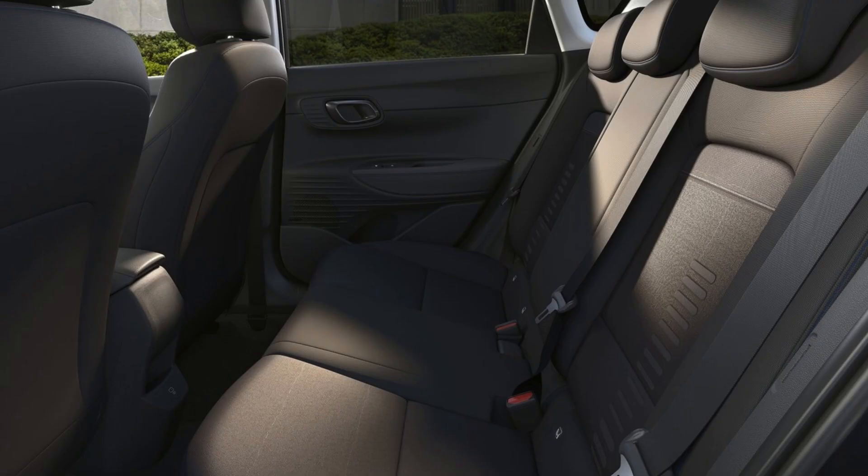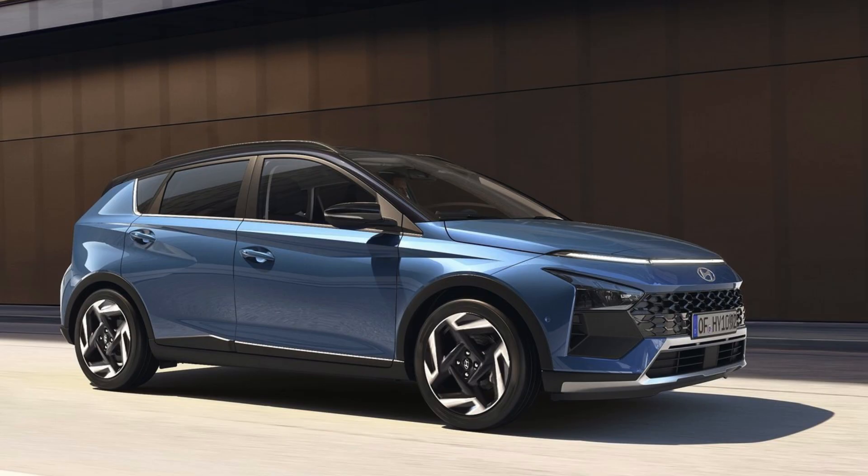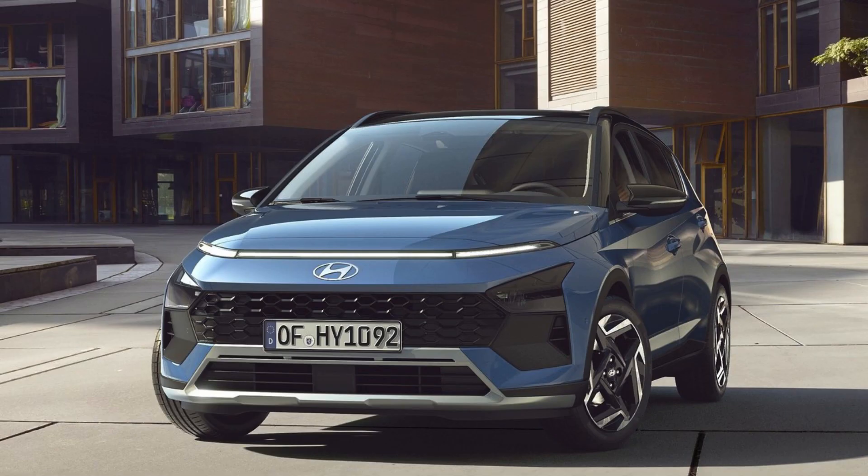The new Hyundai Bayon offers a spacious, well-lit interior, prioritizing passenger comfort and ample storage space. Say goodbye to traditional light bulbs as the Bayon comes fitted with LED technology, ensuring enhanced in-car illumination. And for added personalization, choose the multi-color front ambient lighting technology, allowing you to set the perfect mood inside your vehicle.